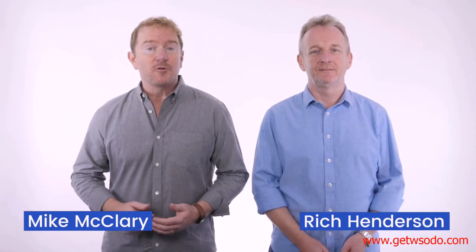Welcome to the Amazing Selling Machine course overview, where Rich and I are going to walk you through the next eight weeks of building your very own profitable business.